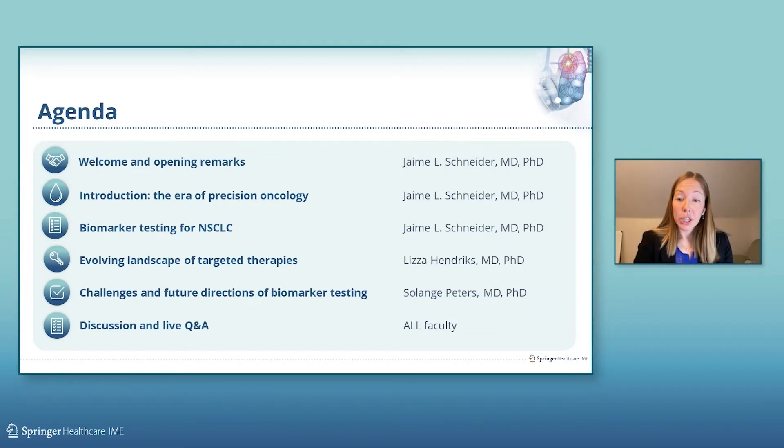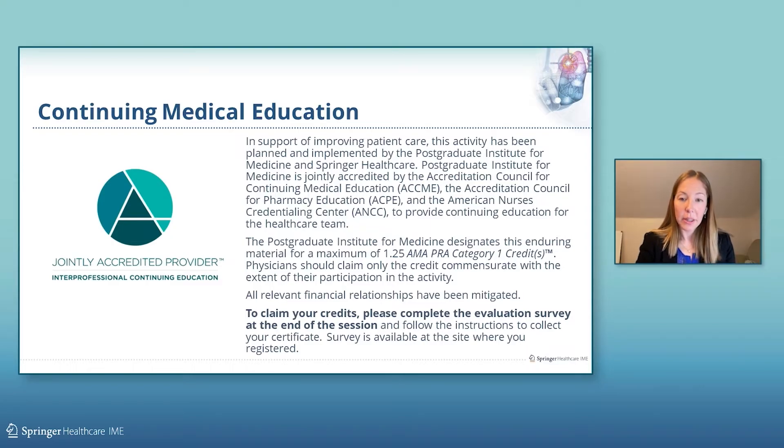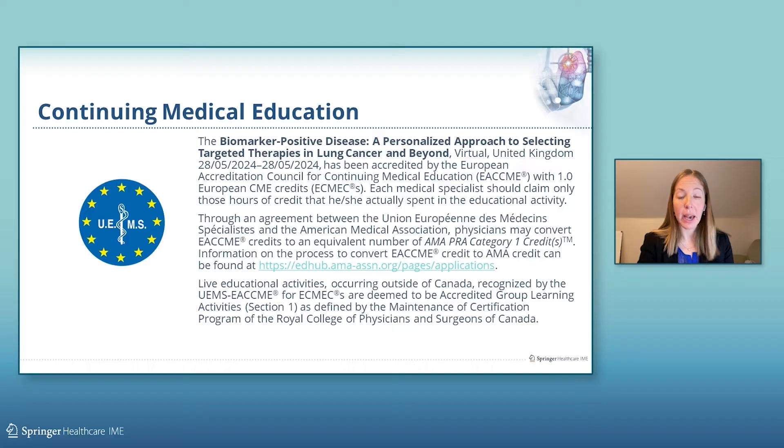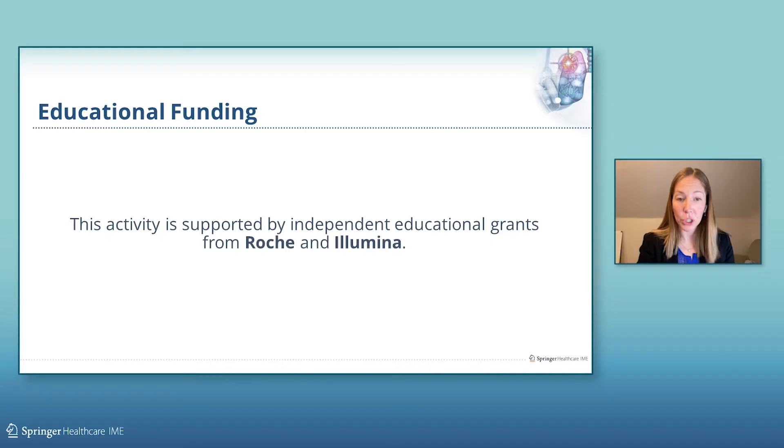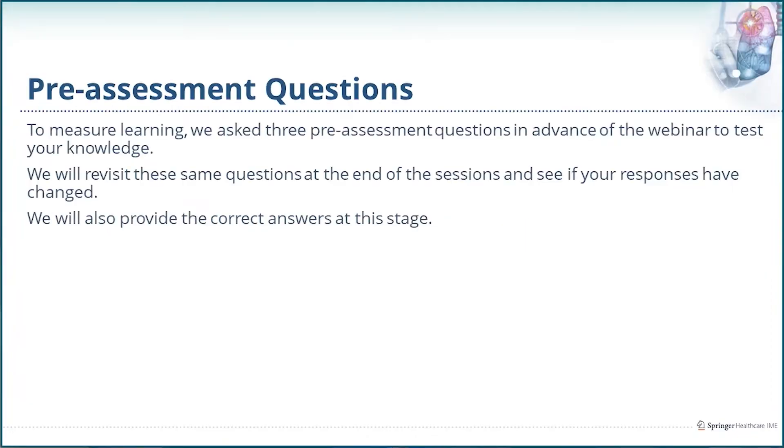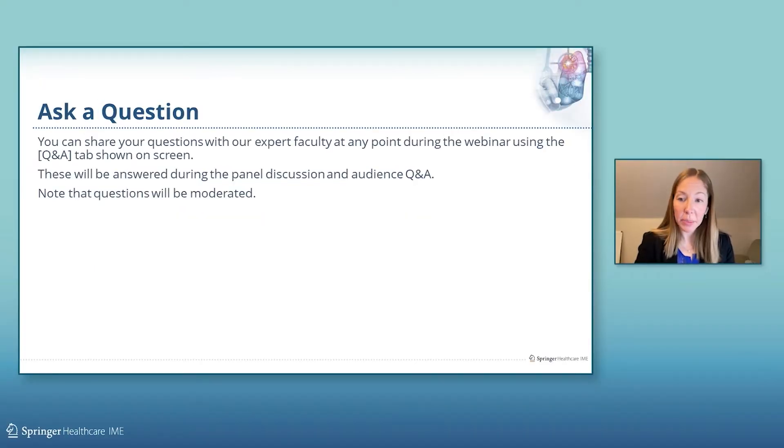This continuing education program is being accredited for 1.25 credits in the U.S. through a joint providership with Coast Graduate Institute for Medicine and ACCME. It is also accredited for one credit by EACCME for learners in Europe and in Canada. This activity is supported by independent educational grants from Roche and Illumina. Thank you for answering the pre-assessment questions already. The same questions will be asked again in the post-test assessment at the end of the webinar. You can share your questions with our expert faculty at any point during the webinar using the Q&A tab shown on the screen. These will be answered during the panel discussion and audience Q&A.